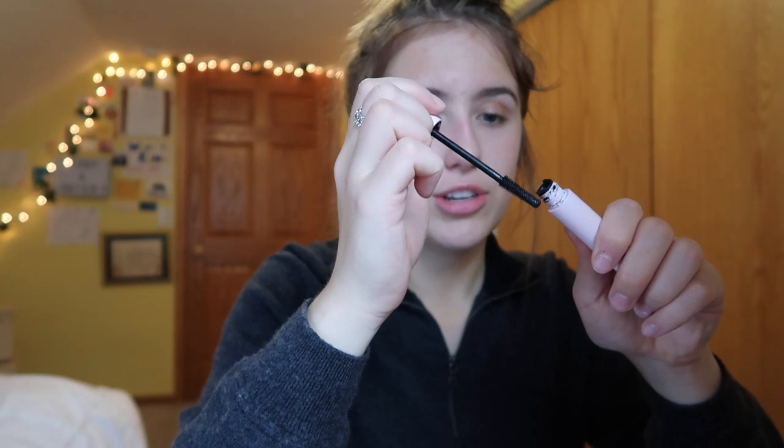Then I curl my eyelashes — beauty is pain, guys. After that I go in with my Glossier Lash Stick. I close my eye and apply it to the back of my lashes first, which probably sounds weird, and then I apply it to the front ones. I have to really focus on this so I don't accidentally hit my eyelid. I do that on both my top and bottom lashes.